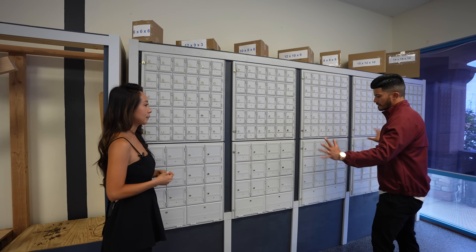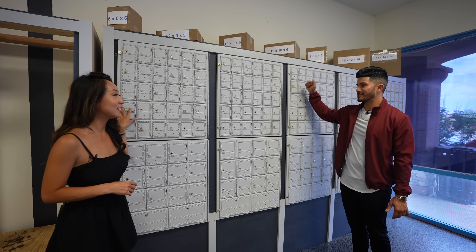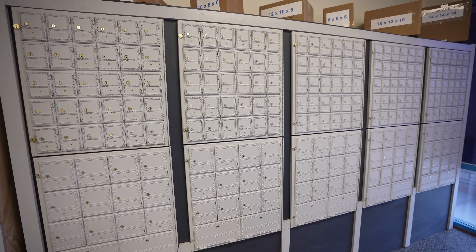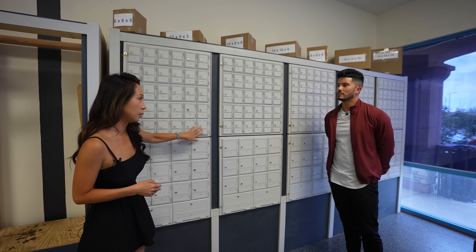I treat these like little passive income properties — mini storage units. The maintenance is low, there's nothing to do with them. It's a lock and key. The renter isn't damaging these units. There's nothing to clean up or improve. If a mailbox holder closes their box and you want to put a new one in, there's nothing to do to the box.